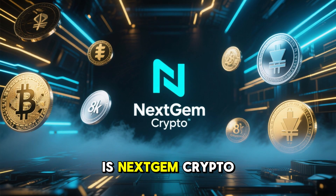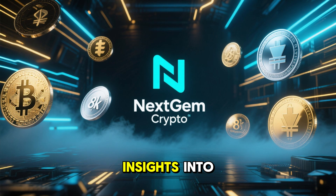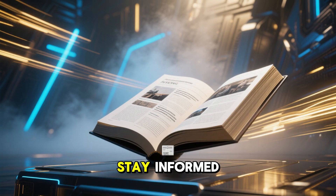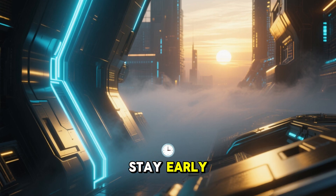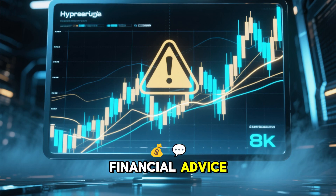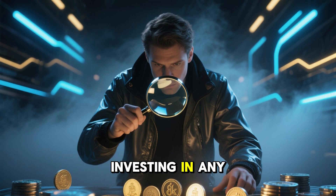So remember, this is NextGem Crypto, bringing you insights into tokens shaping the future of blockchain. Stay informed. Stay early. Stay legendary. This is not financial advice — always do your own research before investing in any token.